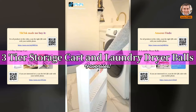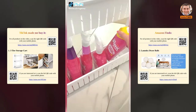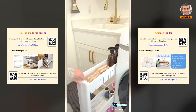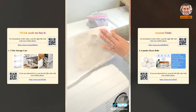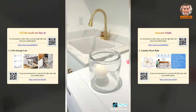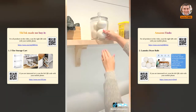Amazon laundry room favorites: this narrow three-tier organizing cart is perfect for holding cleaning supplies and detergents and is small enough to fit in tight spaces. Next are these mesh laundry bags that come in a pack of seven with over 38,000 reviews, with a size for everything to keep your garments protected and organized in the wash. Last are these eco-friendly wool dryer balls that last up to 1,000 washes and come in a pack of six.